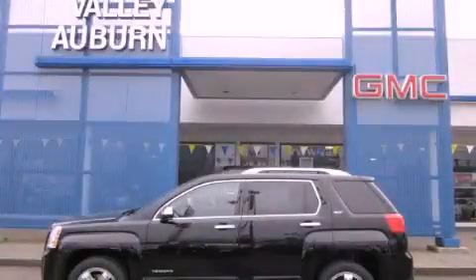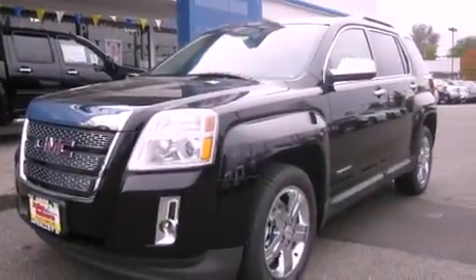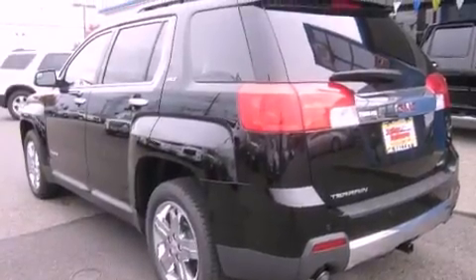This is a brand new 2012 GMC Terrain, functional utility for a modern lifestyle. It has a 3.0-liter six-cylinder engine, an automatic transmission, and four-wheel drive.